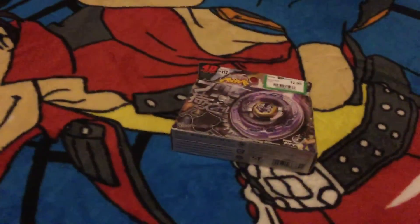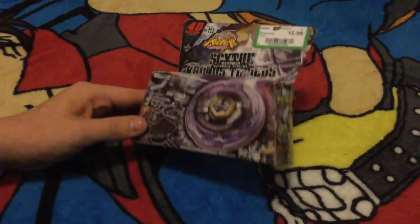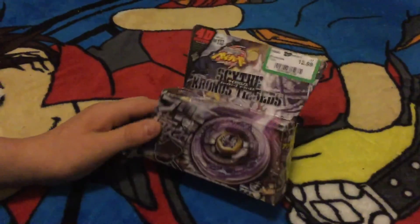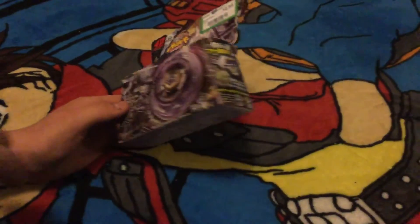Last but not least, we have a Beyblade here. $12.99 — kind of expensive for a thrift store item, especially like this. But we had to go ahead and pick it up because we've seen it online for $40. We figured we might as well get it while we can for $12.99.